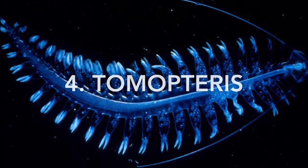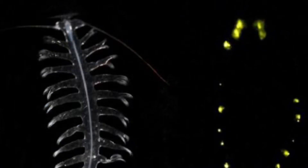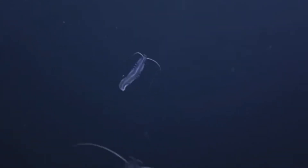Number four is Tomopteris. This creature is a polychaete worm, and what makes it very unique is its ability to produce yellow light — very few creatures can do this. The worm can emit sparks of light from the parapodia, or the feet of the worm. These worms are even smaller than the firefly squid and are a form of zooplankton for the rest of their life. Their diet contains fish larvae and tunicates.